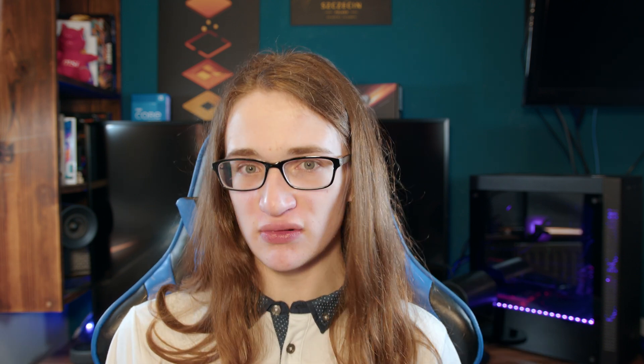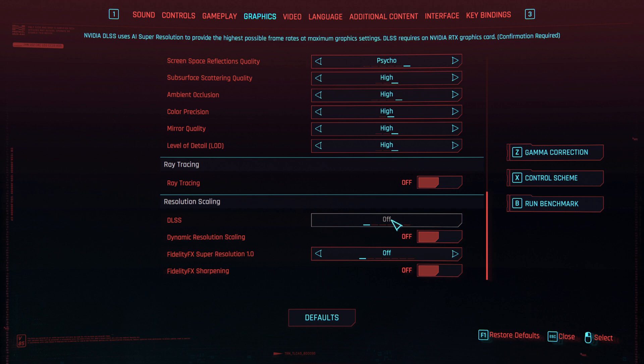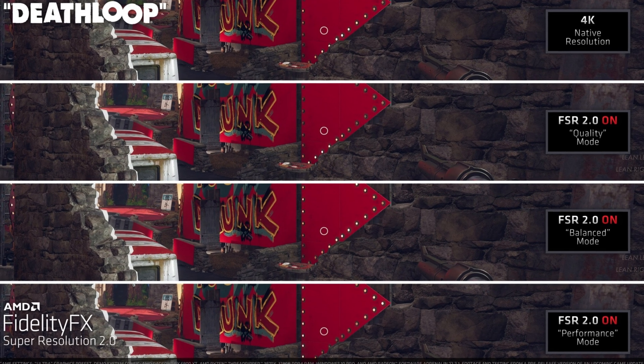So all of this actually leaves the original upscaling trendsetter, DLSS, from Nvidia as the loser of this little competition. Not only is DLSS still limited to people who have Nvidia cards, and only then people who have at least an RTX 2000 card, but quality-wise it's beginning to fall behind the amazing stuff that AMD have been doing with FSR 2.0, and with what Intel seem to be doing with XCSS.